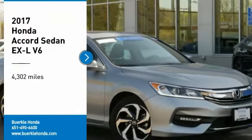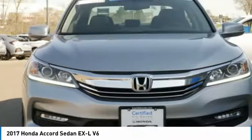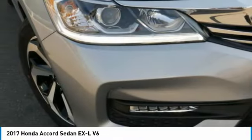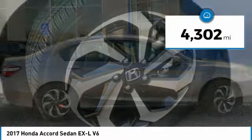Stop by and take a look at the 2017 Accord — ingeniously simple, yet overflowing with luxury and technological creativity. All that and more in the Accord. This vehicle has less than 5,000 miles.